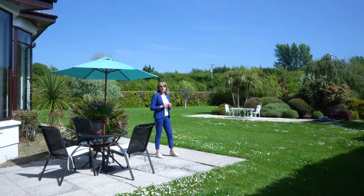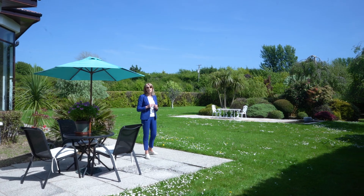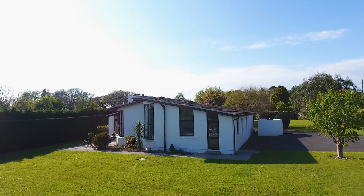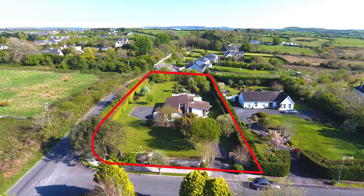The garden extends to just under an acre and it's beautifully mature and planted, offering exceptional privacy. The new owners can enjoy all of this just as much as the current owners of 40 years have.